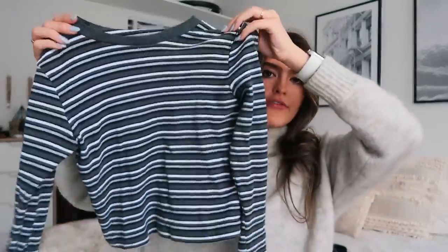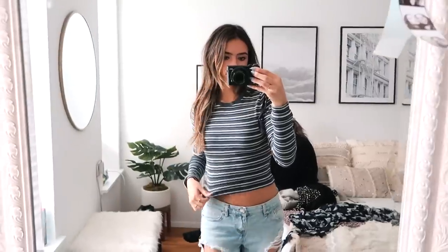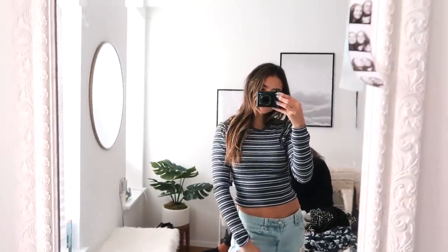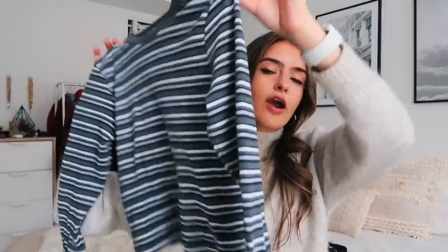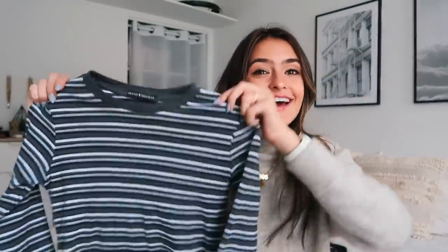Now I'm going into my Brandy Melville goodies. The first thing is this long sleeve top — I really like it. I think Brandy Melville is great for basic pieces you can layer and dress up or down. This could be a good undershirt, you could wear it with leather and dress it up, or make it super casual with boyfriend jeans. It's a good long sleeve top — it's comfortable, nice enough, and it'll keep you warm because it's a thicker material.